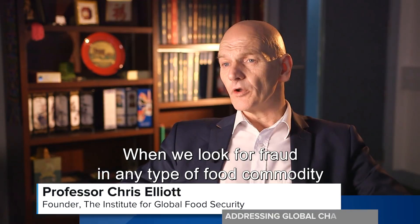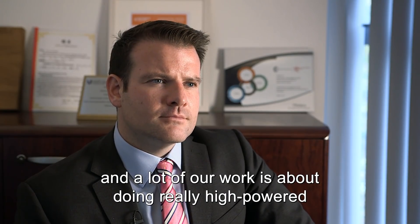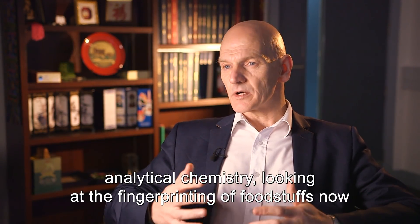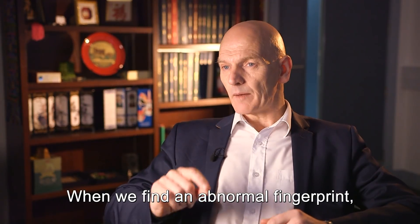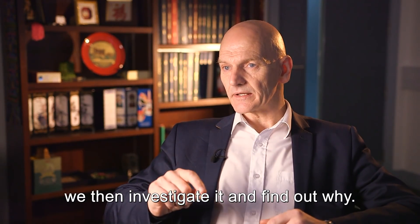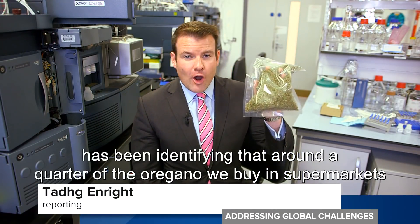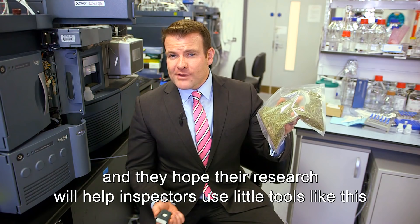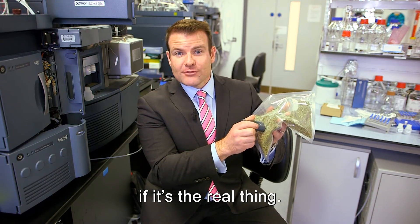When we look for fraud in any type of food commodity or any type of food ingredient, we find it — from salt to saffron. A lot of our work is about doing really high-powered analytical chemistry, looking at the fingerprinting of foodstuffs and looking for abnormal fingerprints. When we find an abnormal fingerprint, we then investigate it and find out why. One of the big success stories here has been identifying that around a quarter of the oregano we buy in supermarkets is padded out with cheaper ingredients. They hope their research will help inspectors use portable tools to check anywhere if it's the real thing.